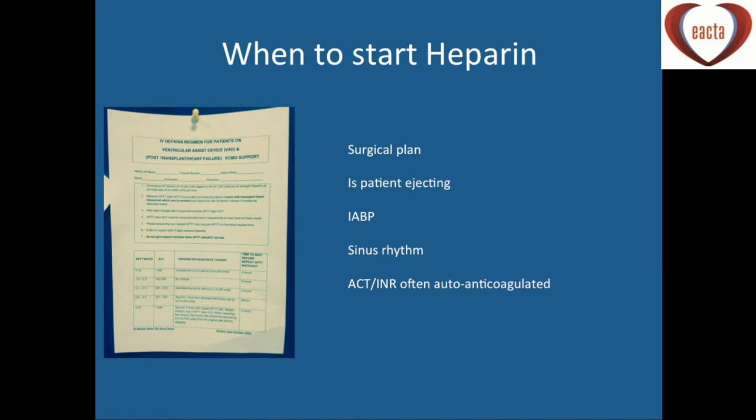While we talk about managing bleeding, we're all fairly paranoid about thrombosis, particularly in these devices. The question is when do we start heparin. That is affected by the surgical plan, but certainly for the first 24 to 48 hours in these patients, we don't run heparin. The vast majority are often auto-anticoagulated, particularly the Intermacs 1 patients presenting with liver dysfunction.